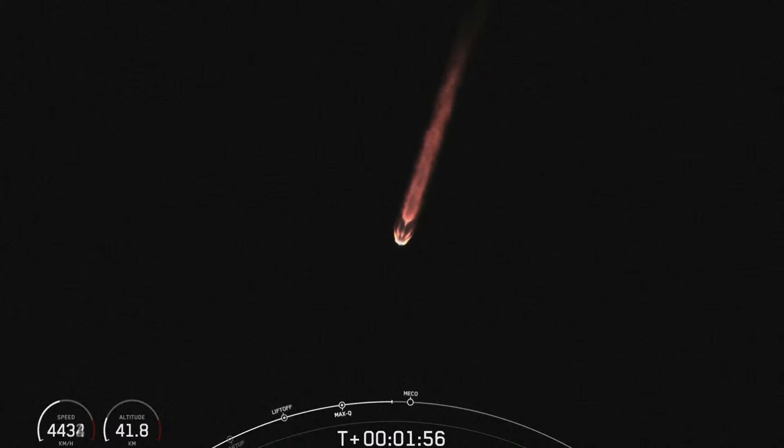Our boost back burn will assist the first stage in returning to its recovery location at landing zone four, also at Vandenberg Space Force Base. In addition to these major events, the fairing halves will separate about 30 seconds after SES-1. So keep an eye out for all of those events coming up here in just a couple of seconds.